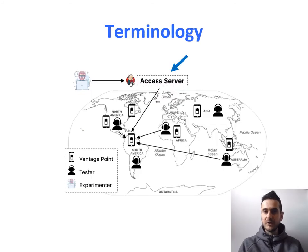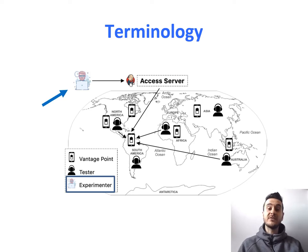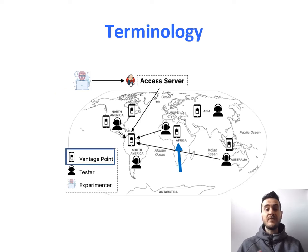Let's start with some terminology to better understand how the system works. We have an access server, which is where an experimenter would go and define an experiment — for example, monitor the power consumption of a browser running on an Android device in Africa. Then we have a vantage point; for example, a research organization in Africa hosting one or more mobile devices connected to a power meter, participating in Battery Lab.